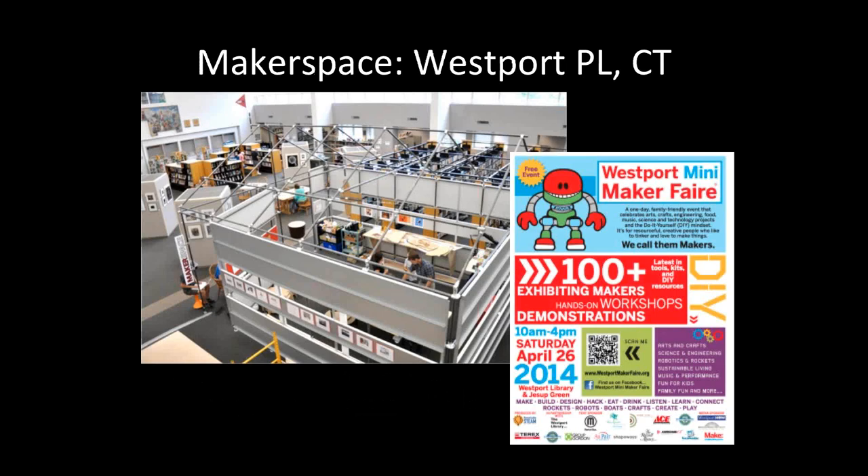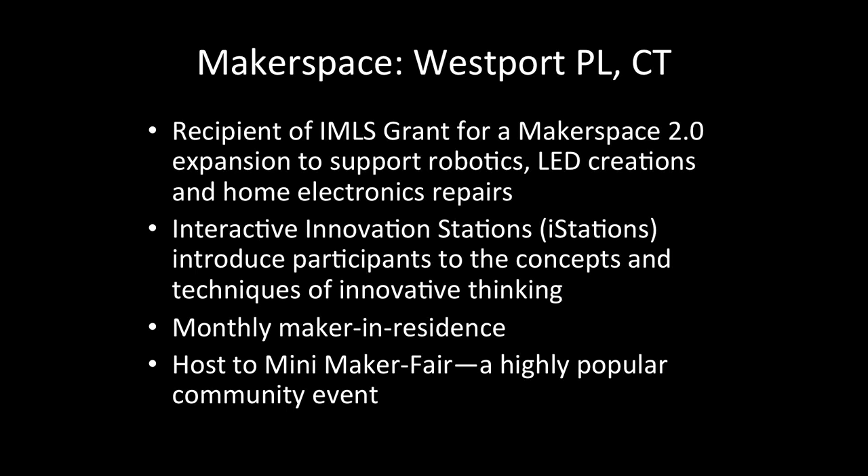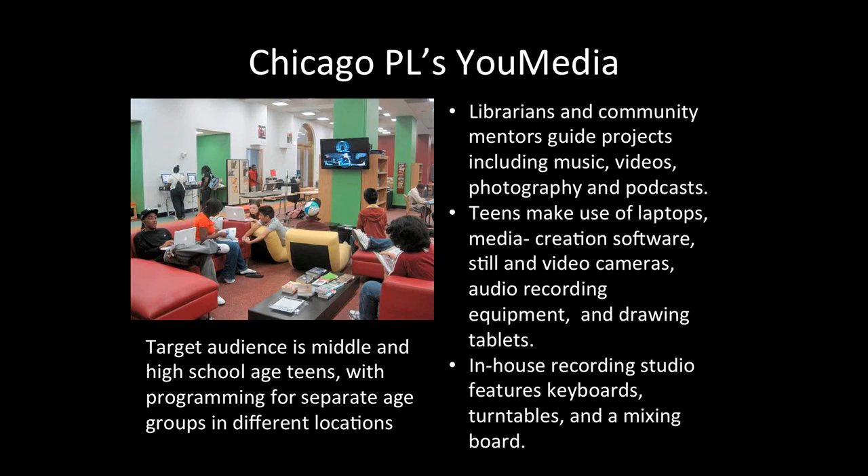Looking at Westport Public Library in Connecticut, check out how they handled their space issue. They moved stacks to put in a little structure in the middle of the photo. I think that is a great thing to do — it creates a sense of space, it's reconfigurable, and it makes a statement saying, 'this is where you come to make.' They've gotten great attention and support from IMLS for the next generation of their makerspace. They also host a monthly maker-in-residence person, someone who's there to share their skills with others, as well as their local mini maker fair.